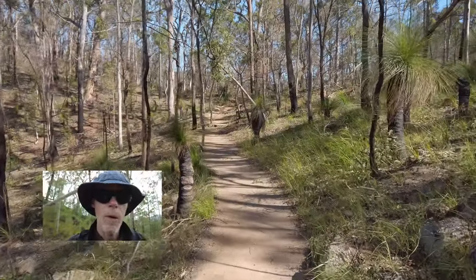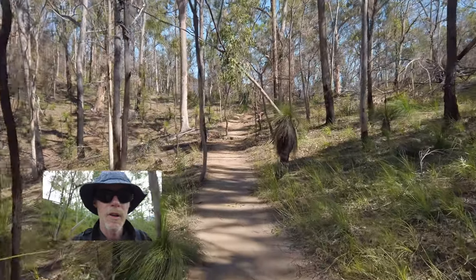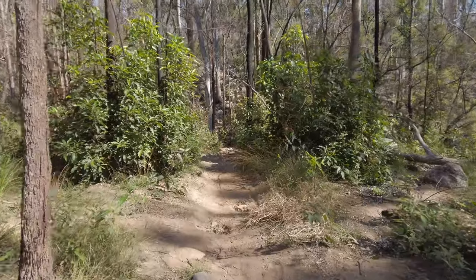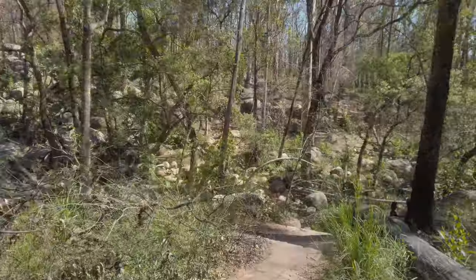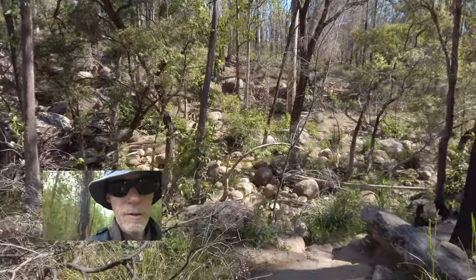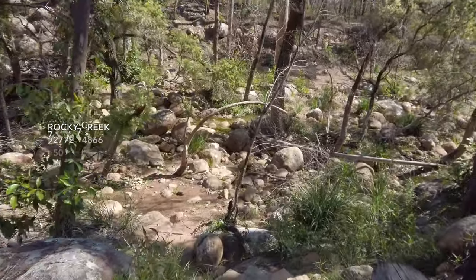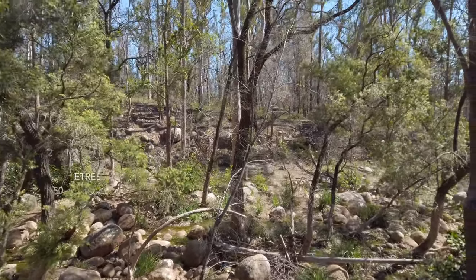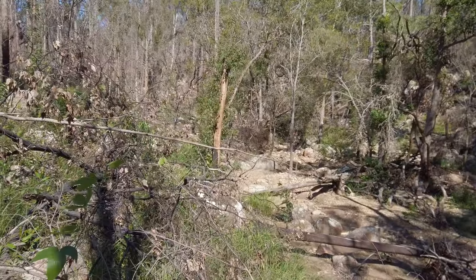I've come in from the Lower Portals car park and I'm heading to Rocky Creek, which is the first creek crossing along the trail. Just entering the bed of Rocky Creek. The track heads up that way, but I'm going to walk up the creek.